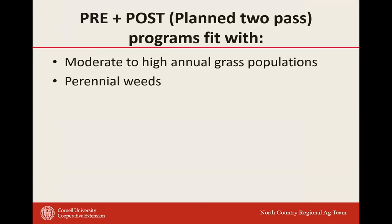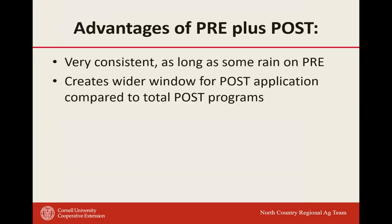A two-pass (pre plus post) program fits moderate to high annual grass populations and perennial weed situations. It's very consistent as long as we get rain on the pre. It creates a wider window for the post application — we're not asking the pre to give full-season weed control, just to protect yield early during that critical weed-free period. If relying on a total post program alone, you're watching weeds and wondering when to pull the trigger. The longer you wait for all the weeds to emerge in a total post program, the more yield you're losing upfront.